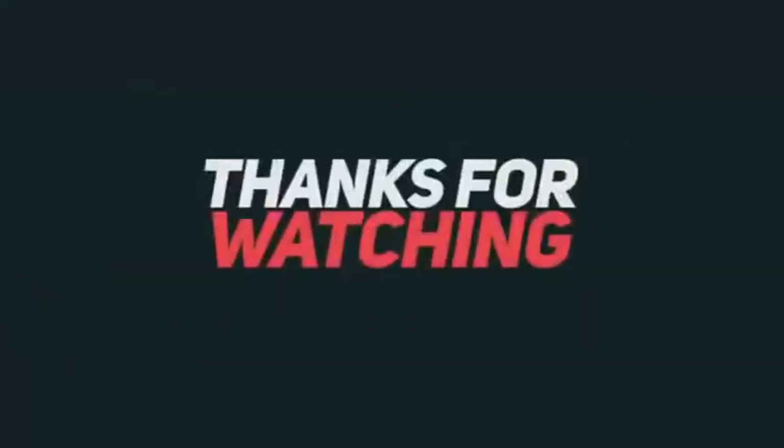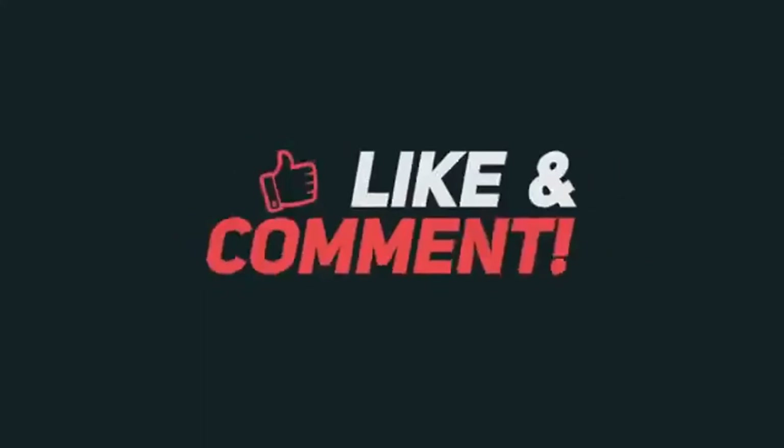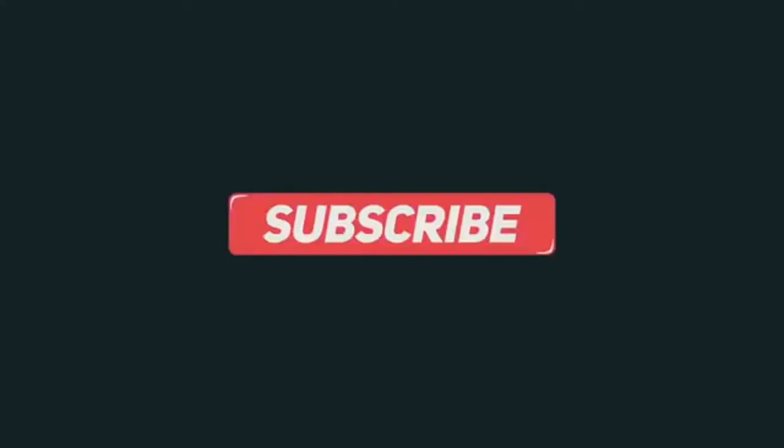Thanks for watching this video. If you haven't seen my other videos, you should check them out. Please subscribe to my channel, because in the future there will be lots of product collections. Thank you.